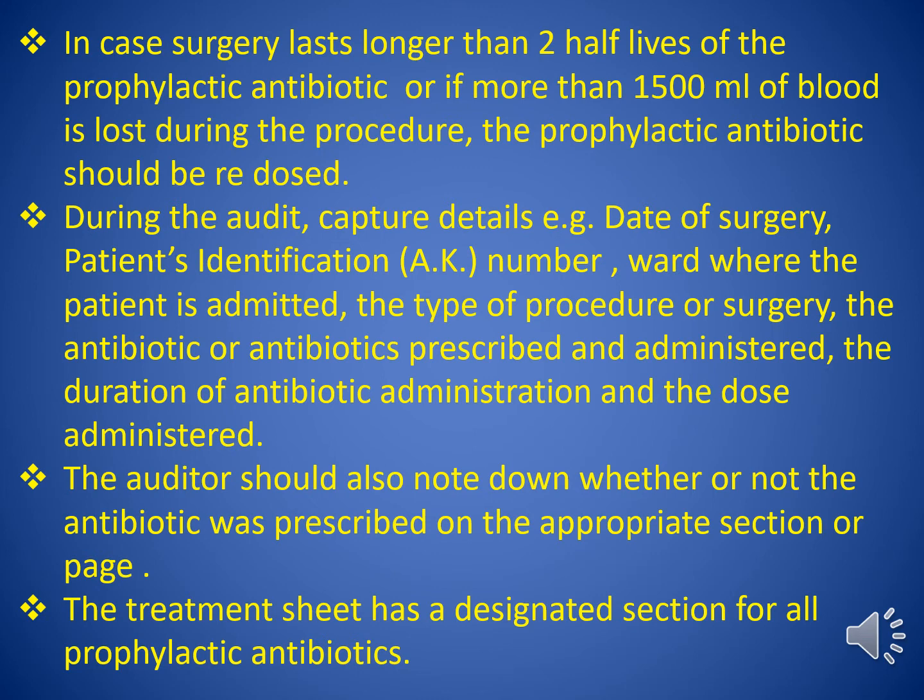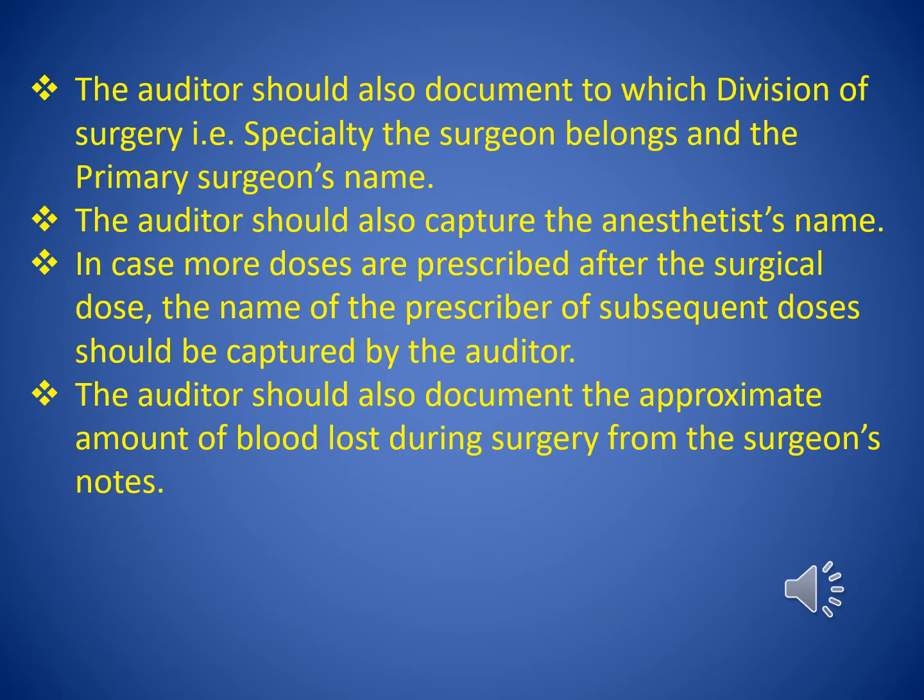The auditor should also note down whether or not the antibiotic was prescribed in the appropriate section or page; the treatment sheet has a designated section for all prophylactic antibiotics. The auditor should document to which division of surgery — that is, specialty — the surgeon belongs, and the primary surgeon's name, as well as the anesthetist's name. In cases where more doses are prescribed after the surgical prophylaxis dose, the name of the prescriber of subsequent doses should be captured. The auditor should also document the approximate amount of blood lost during surgery from the surgeon's notes.